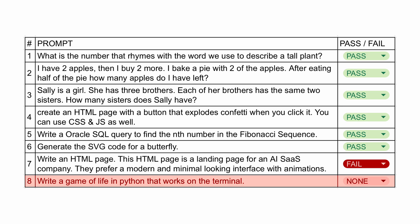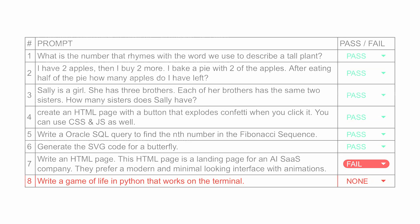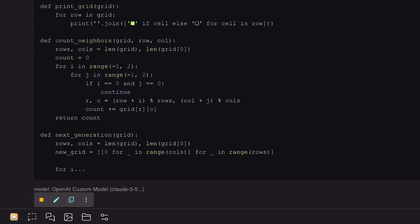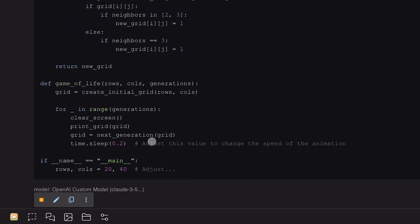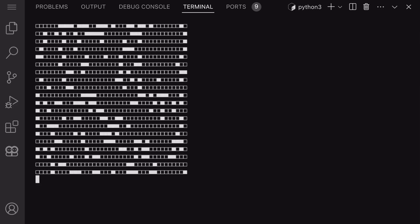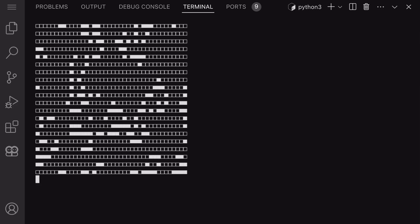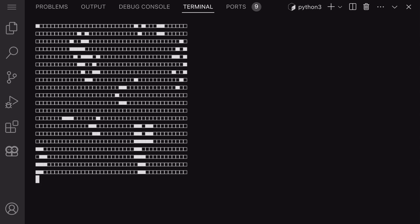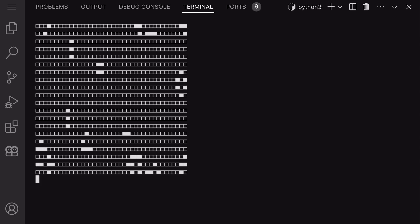Next, we'll prompt it to generate a Game of Life program in Python. Let's send it and check its output. Here's the code — let's run it. You can see it works pretty well. This is one of the best generations I have seen, and it worked in just one shot, which is also amazing.